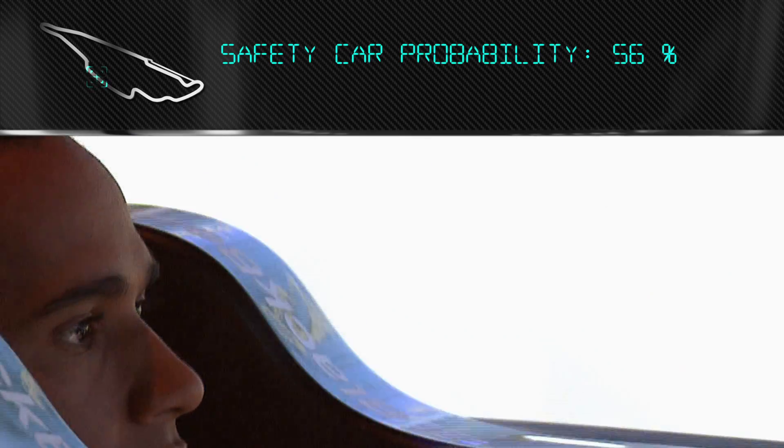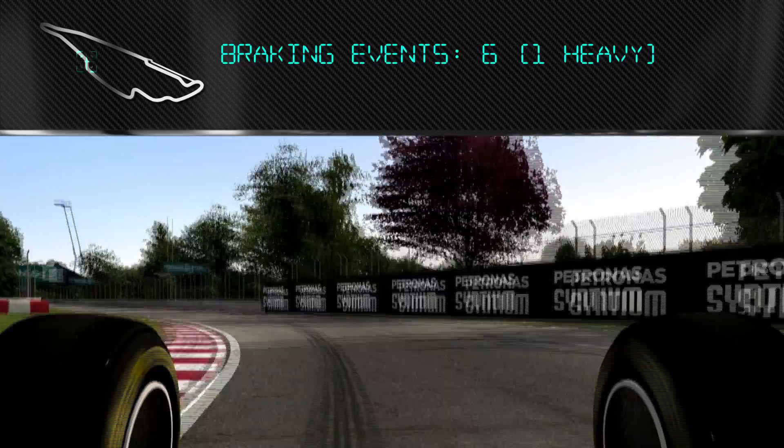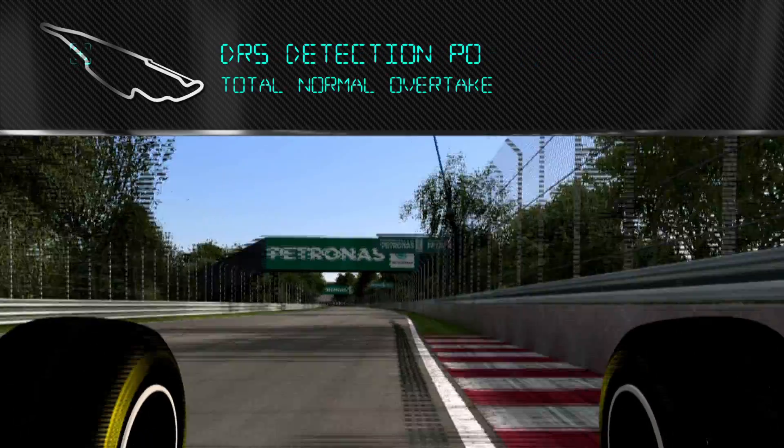Petronas Centium Oil for the V6 Turbo has been developed to improve engine cooling, cope with higher temperatures, and minimize energy loss through friction in the engine.